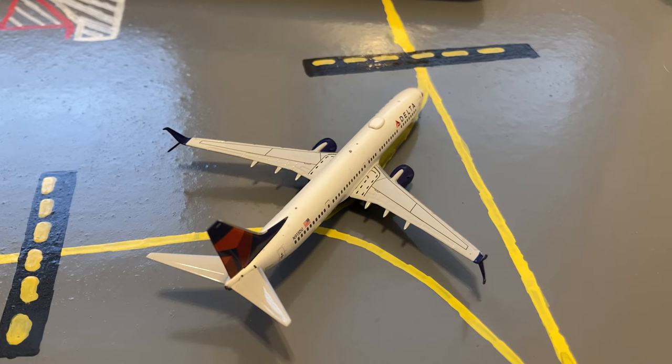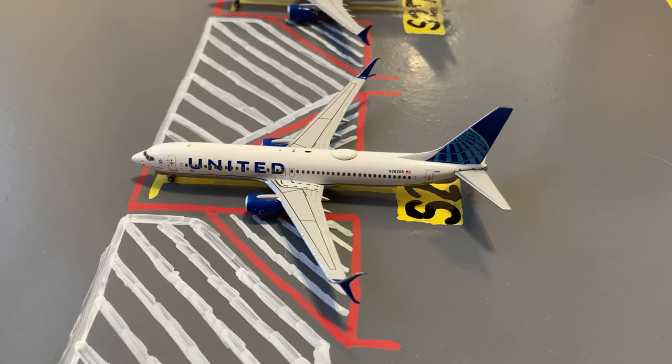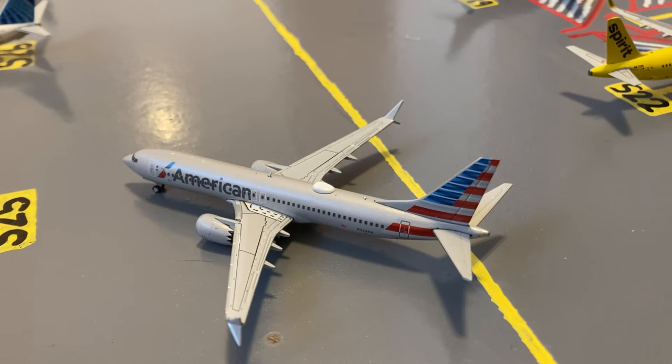Here is a Delta 737-900 taxiing out to Salt Lake City. Here we have a United 737-800 in their Blue Evolution new livery — earlier today he came in from Cleveland and today he'll be loading up passengers for a flight out to Chicago. Here is an American 737 MAX 8 pushing back to Miami.